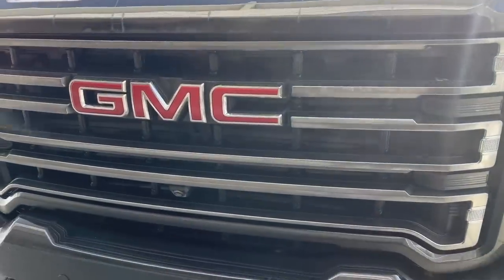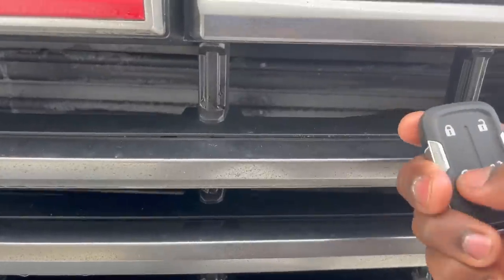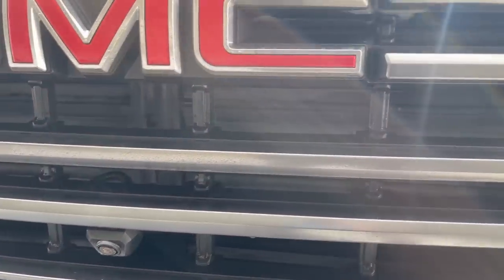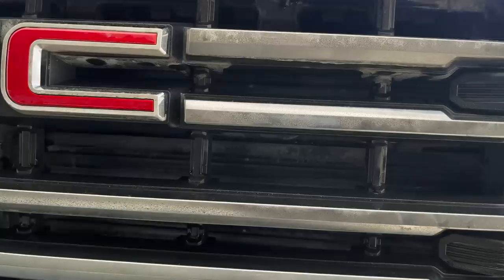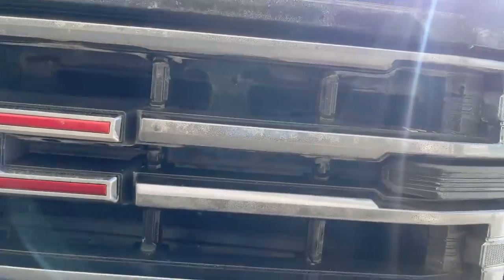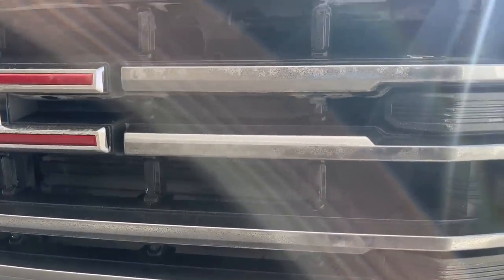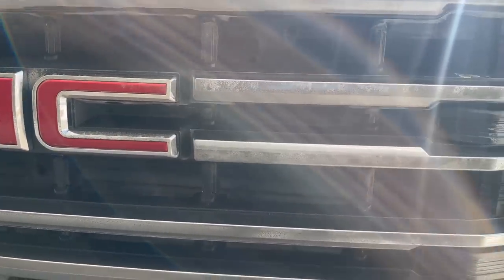Now let's talk about remote start. Most trucks today have remote start even on lower trim levels. I want to see if we can see those grille shutters — let's start it up. Okay, they didn't open. I may have to start the truck actually inside, so let me grab my wife and see if those things will open up. All right, my wife is inside the truck — let's see if we can get those to move. Okay, nothing yet — it's probably about 30 degrees outside, so they're probably not going to open. They're not going to open unfortunately. If it wasn't as cold you'd see them open up and allow air to come in, probably once you get on the highway.